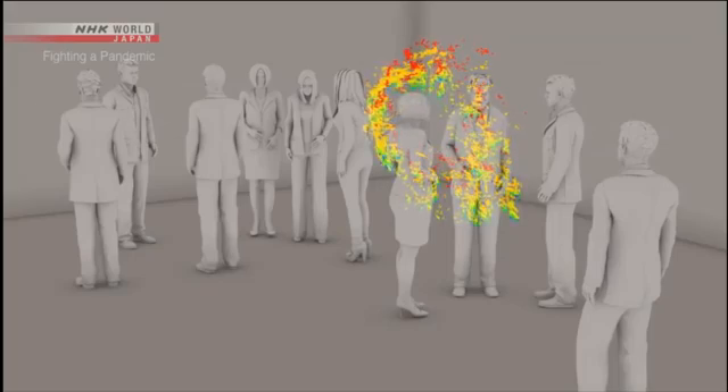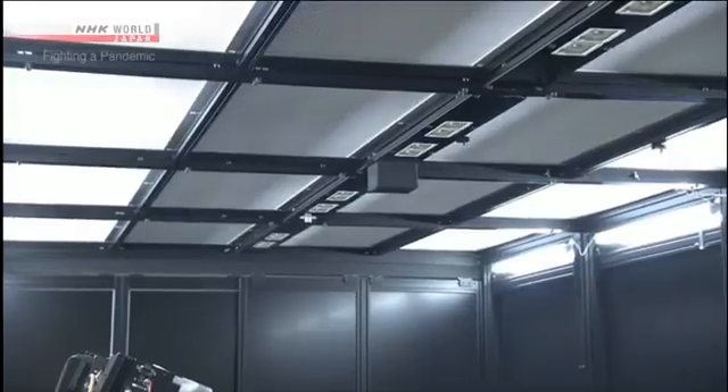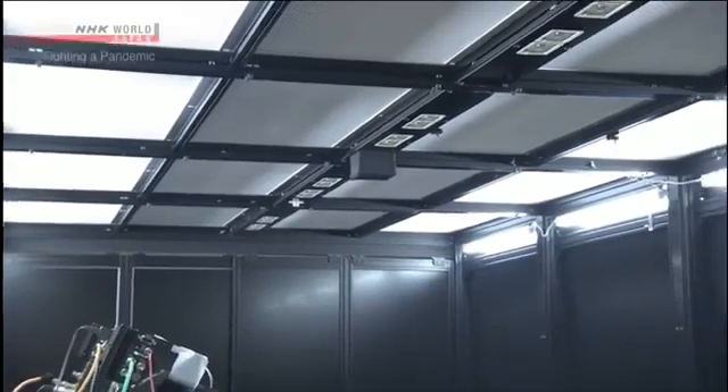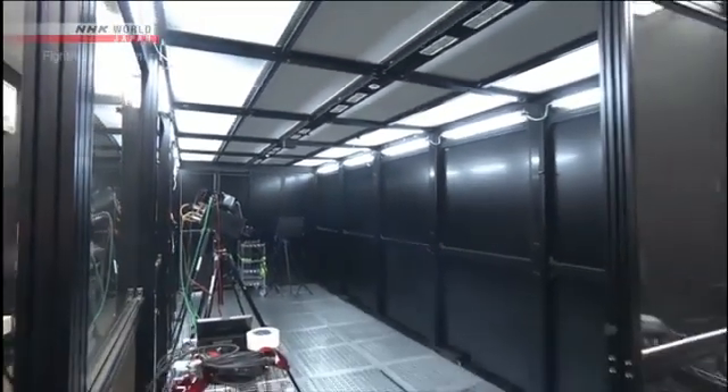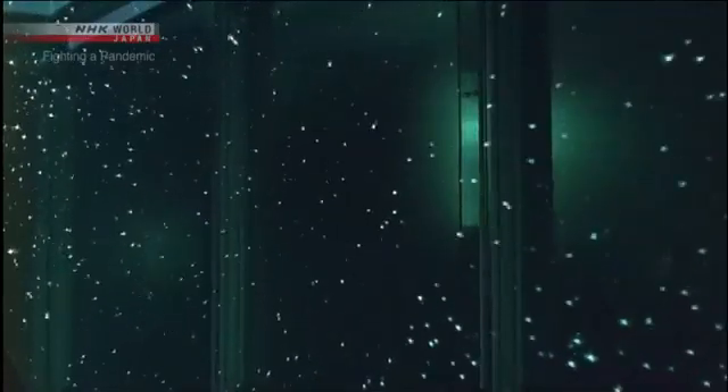But there is a way to prevent the stagnation of micro-droplets. Opening windows and increasing air circulation is believed to be effective. When you open a window, micro-droplets are quickly swept away. They are very small and light, so any air flow will get rid of them.